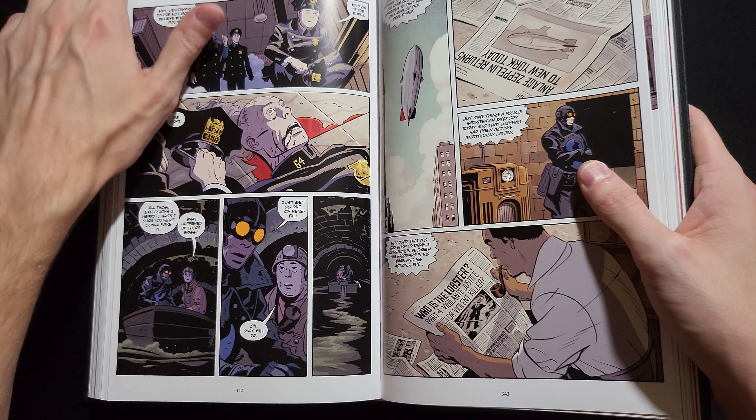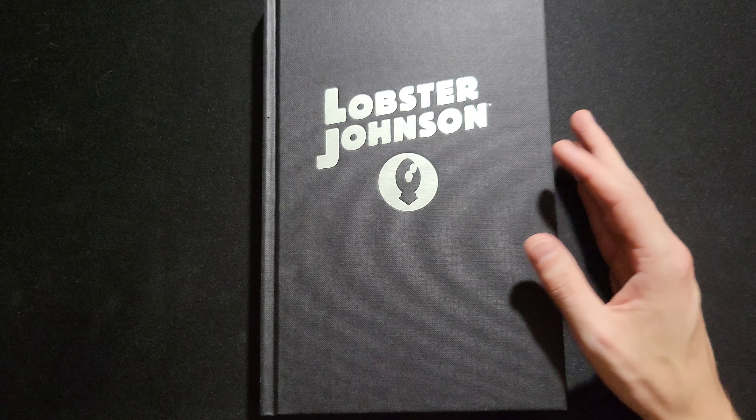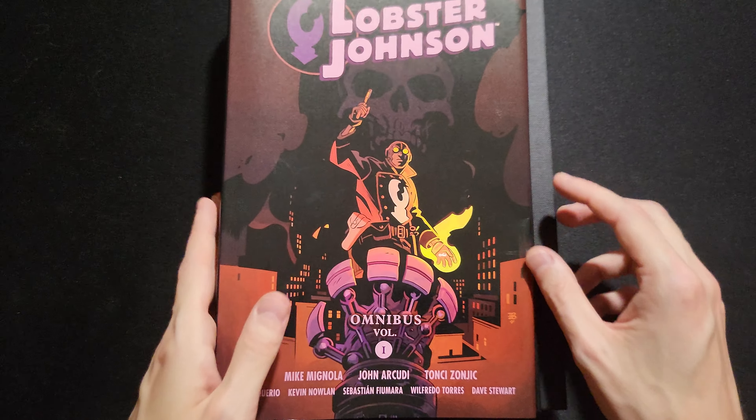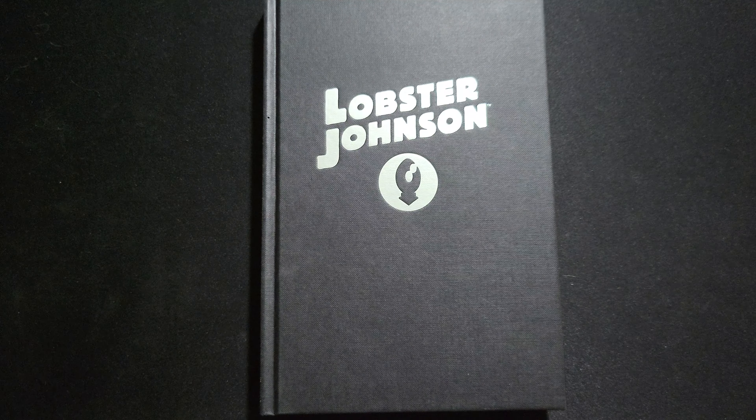This has been my TED Talk. I went in just kind of wanting to review the book, but here I am — I love this stuff. I'm probably going to be reading some more of my Hellboy books because I got a brand new bookshelf and I'm going to fill it with Dark Horse books. Thanks a lot for watching, guys. Peace.